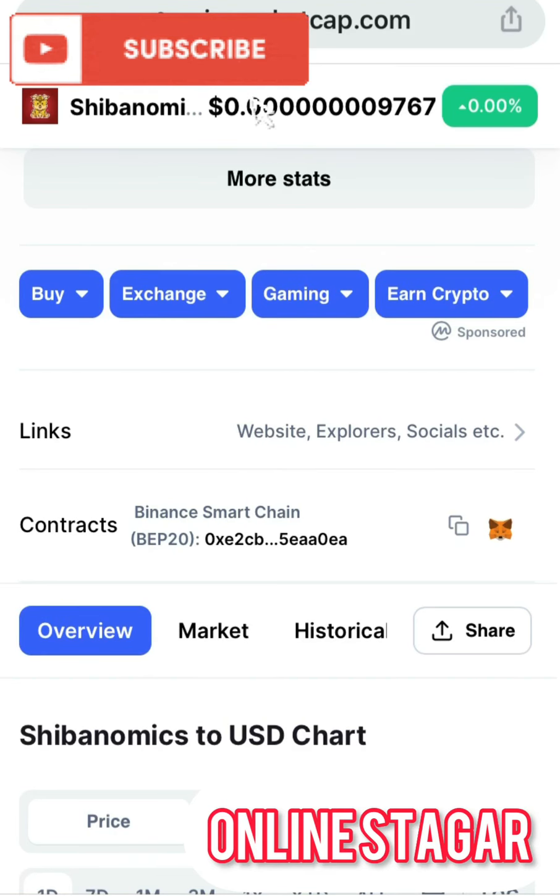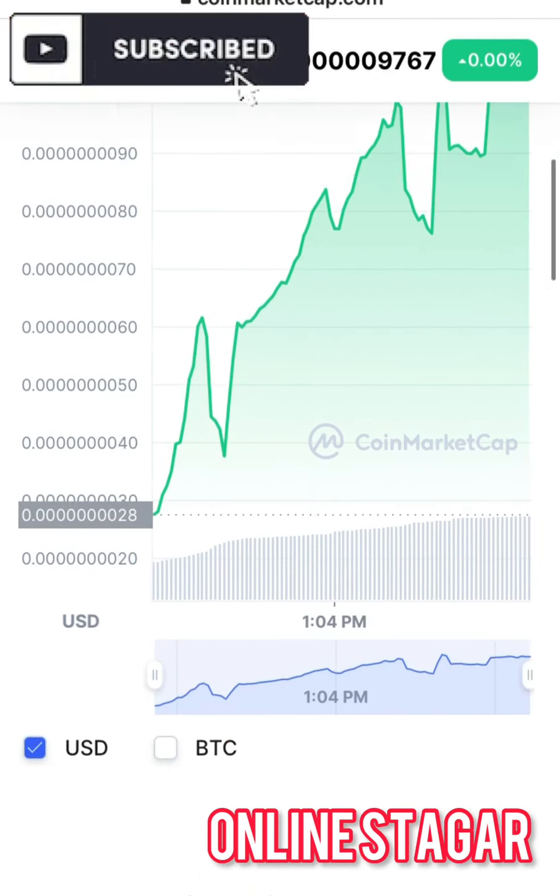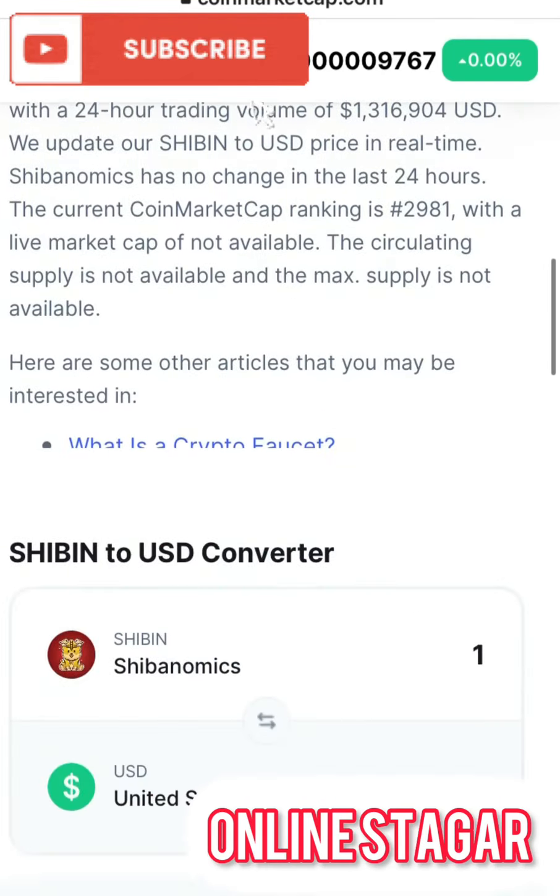This coin is listed under BEP-20, which implies that you need Binance chain to be able to swap this coin. Coming down to the live chart, this coin is actually high as of the time this review is being made, so I advise you wait a little bit for this coin to dip before you go into it. Coming down to the roadmap, let's see what the inventors of this coin have in store for us.